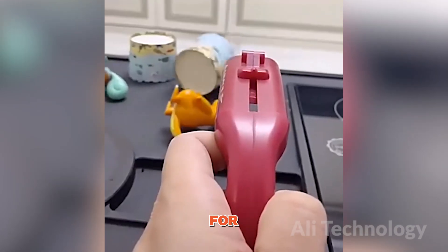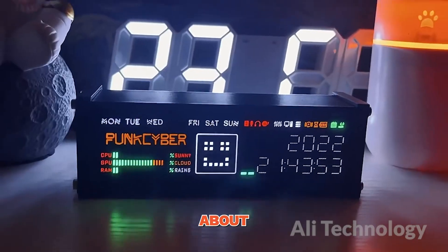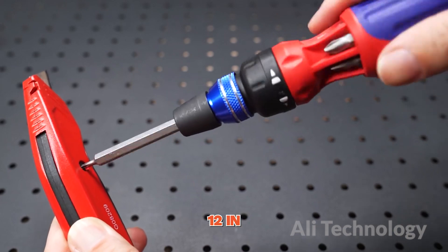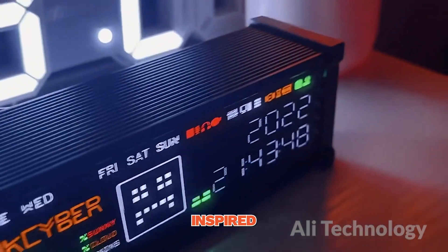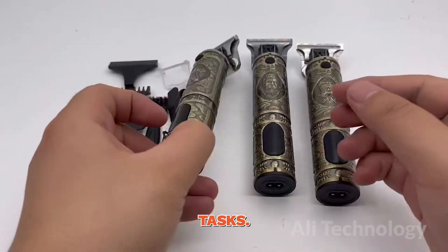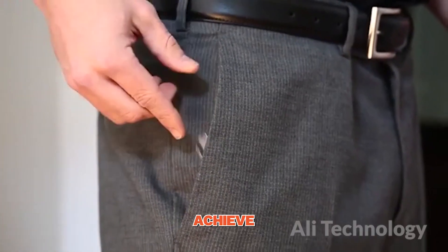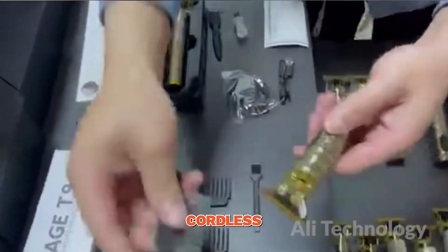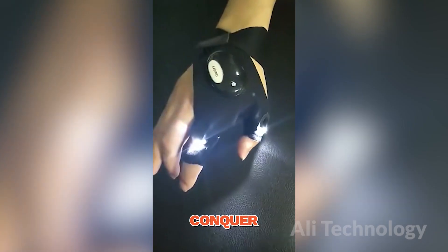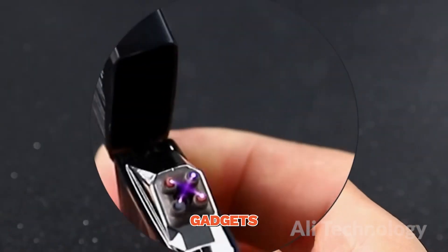Attention gentlemen, brace yourselves for the ultimate collection of gadgets designed exclusively for men. We're about to unveil a lineup that will revolutionize your world. From the versatile screwdriver set 12-in-1 to the cyberpunk-inspired retro electronic, these gadgets will redefine your style and elevate your everyday tasks. Stay organized with a sleek smart key holder, achieve a perfectly groomed look with the cordless vintage trimmer, be the life of the party with a cap gun beer opener, and conquer any adventure with a waterproof waist bag. Get ready to embrace the future of gadgets for men.